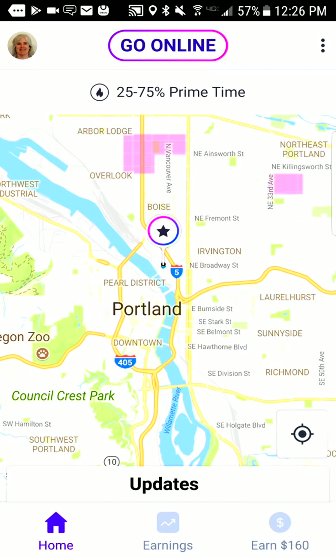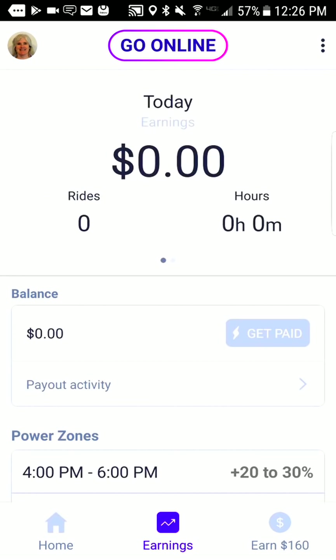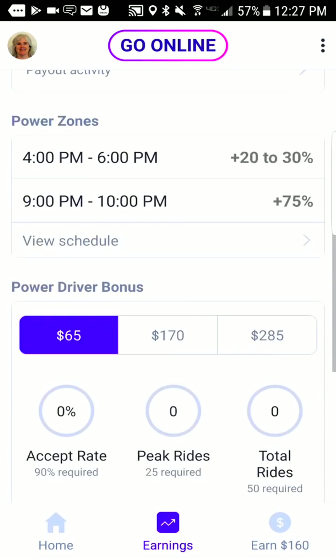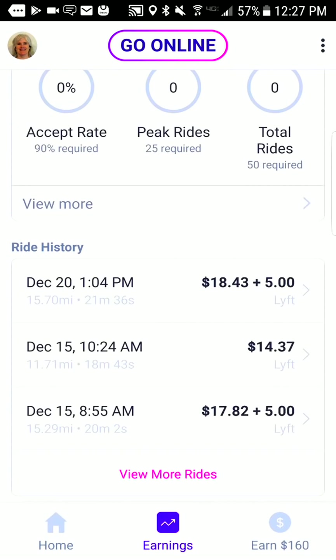If you hit home you go to the main screen, and if you hit earnings that's where it shows your earnings for the day and for the week. You can also get paid here by tapping get paid with at least five dollars. Payout activity will show your recent deposits. It also goes over the power driver bonuses and power zones again, and you can look at your ride history here.